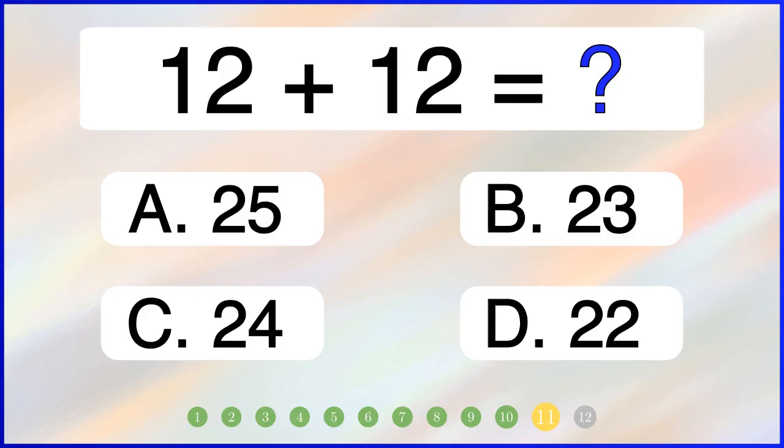What is 12 plus 12? The correct answer is 24.